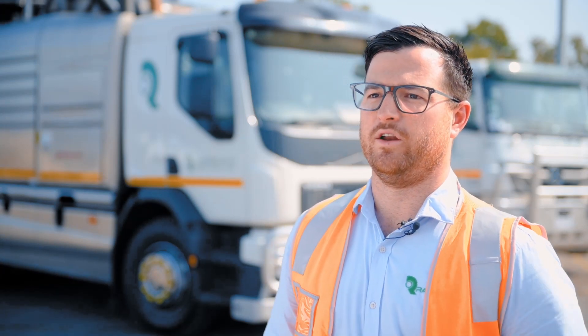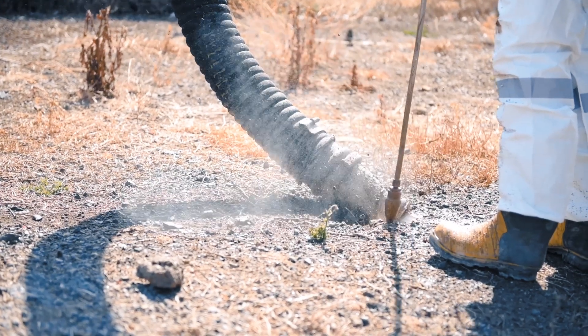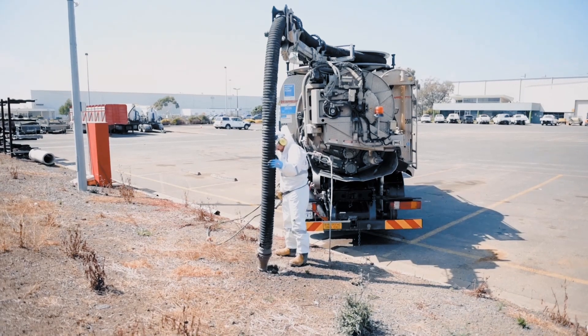The idea of non-destructive digging is to safely identify services in the ground by means of not using mechanical excavation — so using high-pressure water to pull the material away from services and vacuuming the material out.